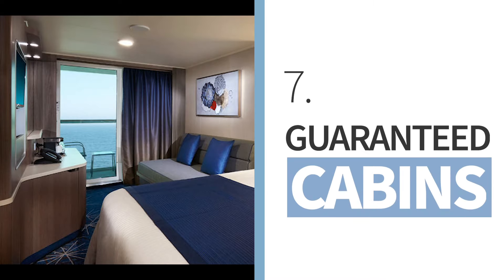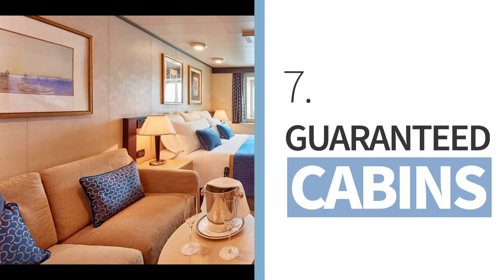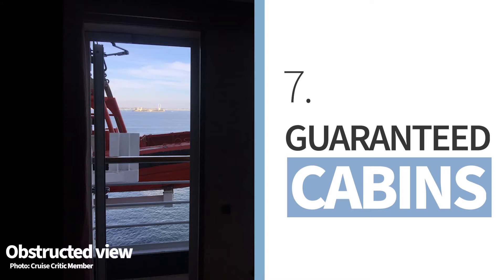For staterooms, many cruise lines offer so-called guaranteed cabins, which do not allow you to choose the room of your choice but are a couple hundred dollars cheaper than other options. If you don't care which deck your cabin is on, where it is located, or if it has an obstructed view or not, this is a great way to save a bit of cash.